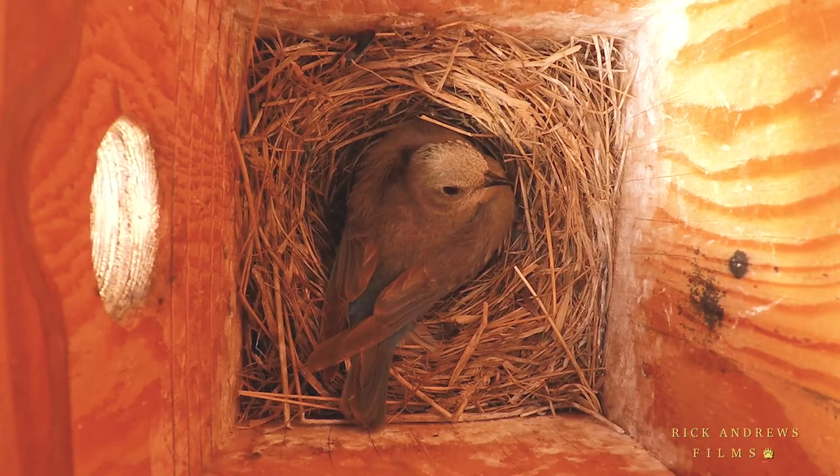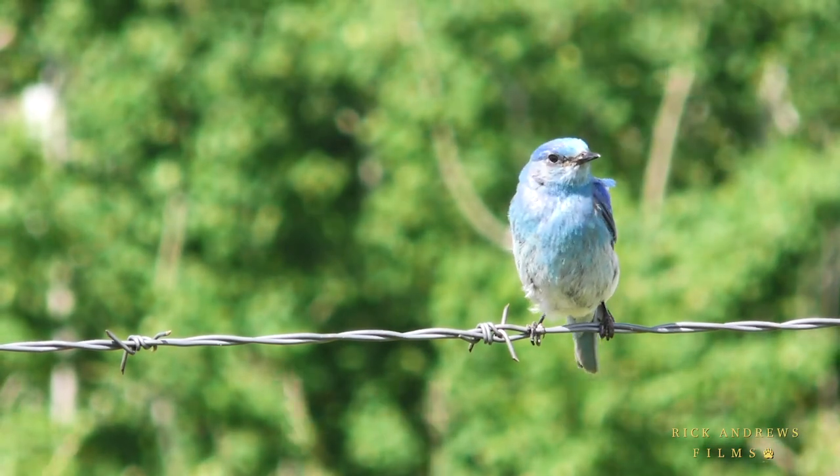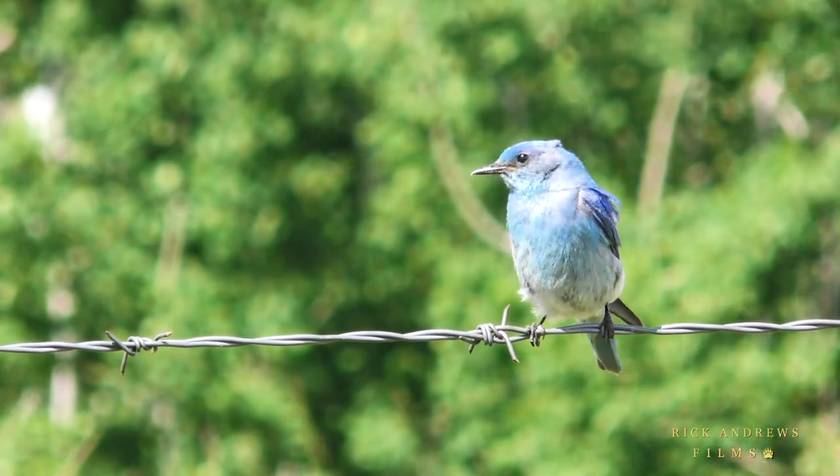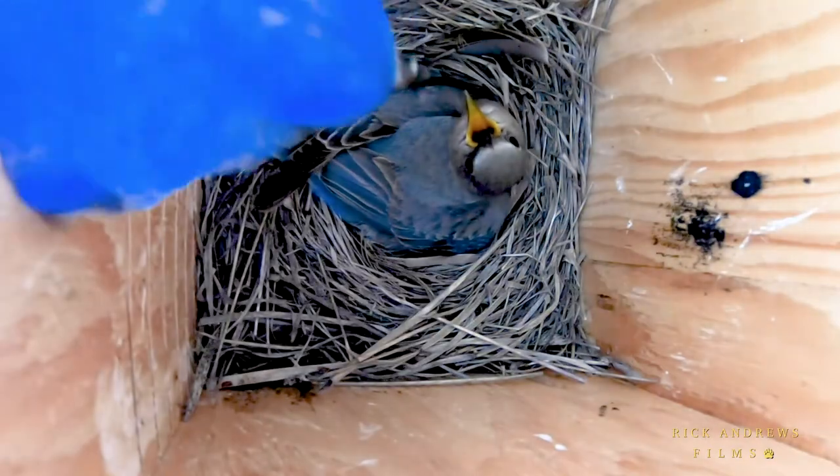Since only the female has a brood patch, she alone will incubate the eggs. But during this time, the male will remain close by to protect their nest, and sometimes help feed her.